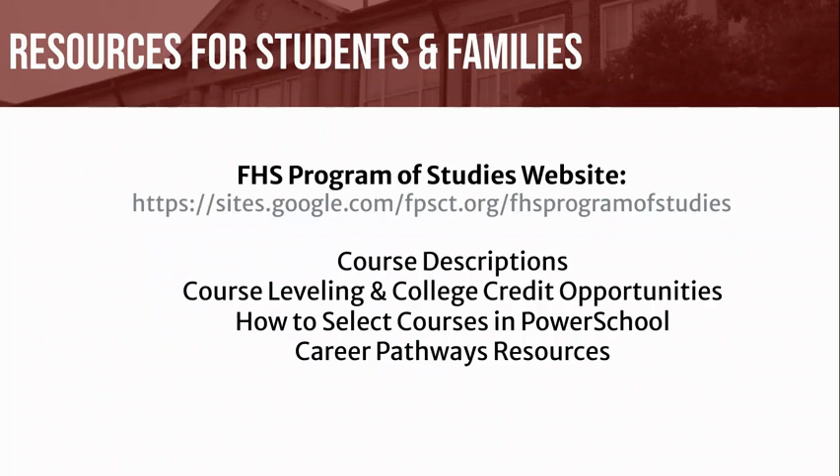By visiting our Farmington High School Program of Studies website, you will have access to many additional resources, including this year's program of studies, course descriptions, course leveling information, college credit opportunities, and career exploration and pathway resources. School counselors also conduct program of studies lessons in classrooms throughout January, where students will have the opportunity to learn more about this year's program of studies, ask questions, and request courses in PowerSchool.